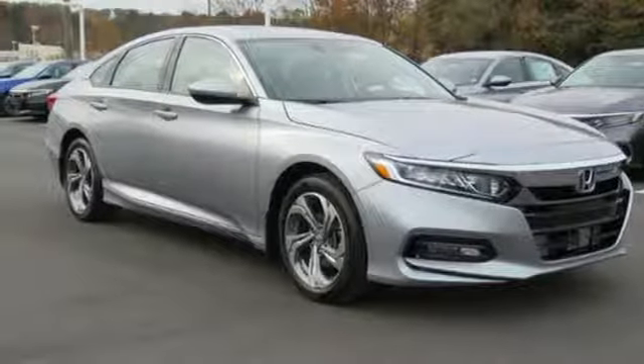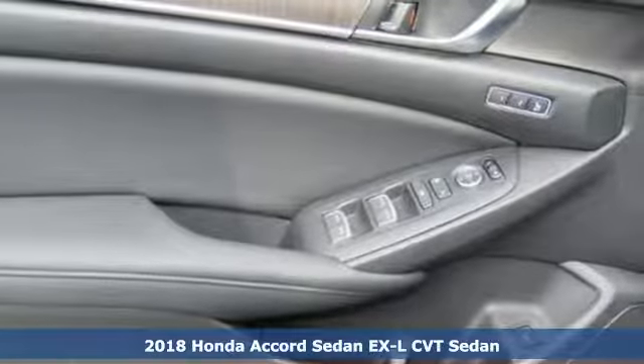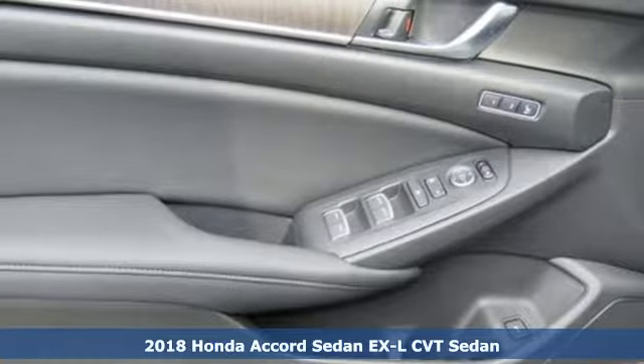Here's a new 2018 Honda Accord sedan. Honda's created some of the most admired vehicles on the planet. It's equipped for all your driving needs and wants.